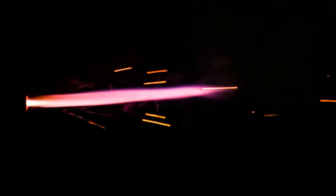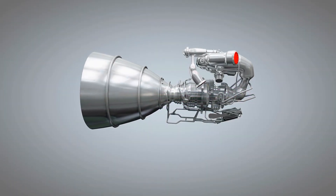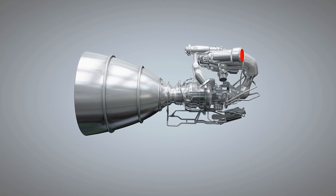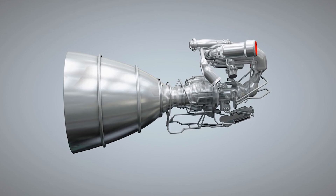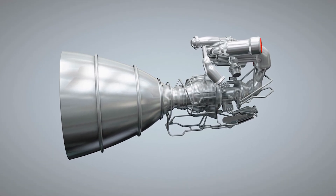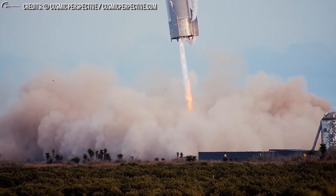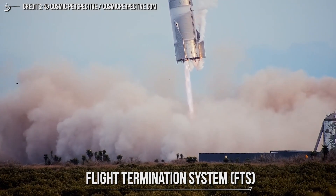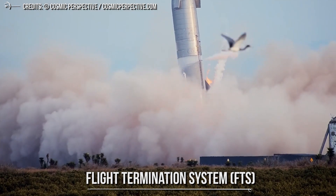Starship SN10 made two significant changes. SpaceX realized that relighting two Raptor engines can also lead to failure, as Raptors are not fully matured yet and are still in the development phase. SpaceX realized they could eliminate this by reigniting all three Raptor engines during the Starship flip maneuver. SN10 was the first high-altitude prototype to perform a three Raptor engine flip burn. The second major change was the installation of a flight termination system.